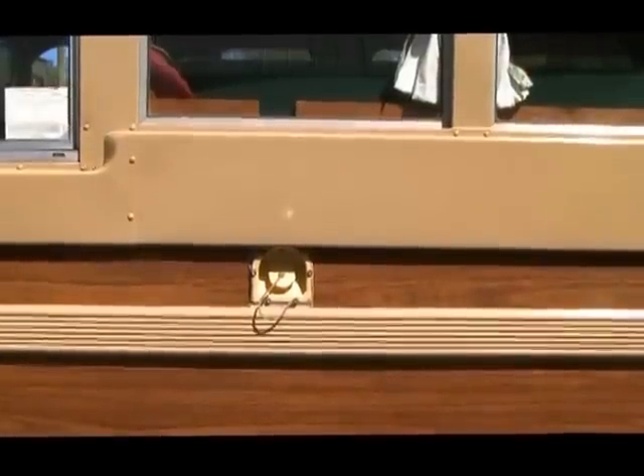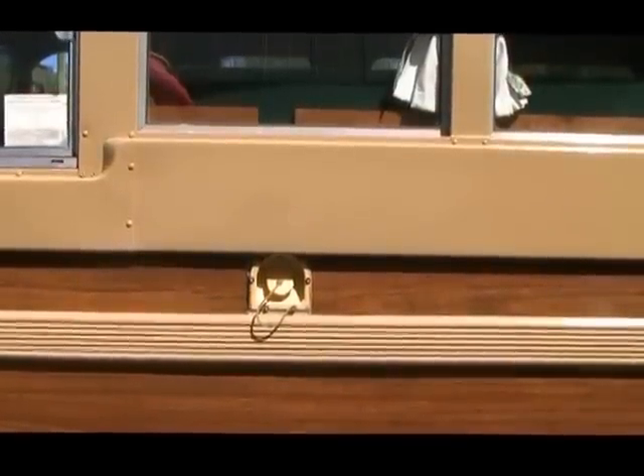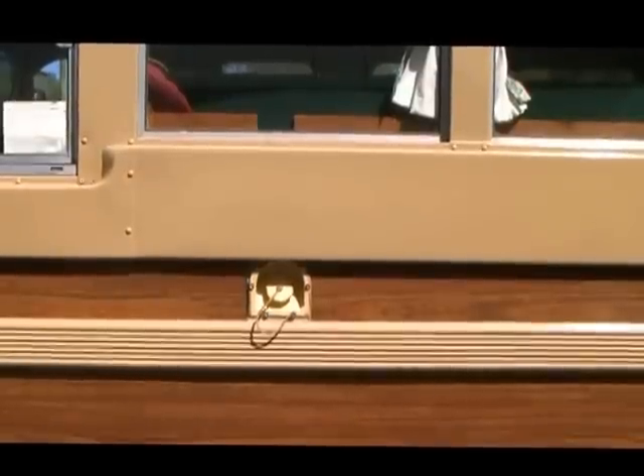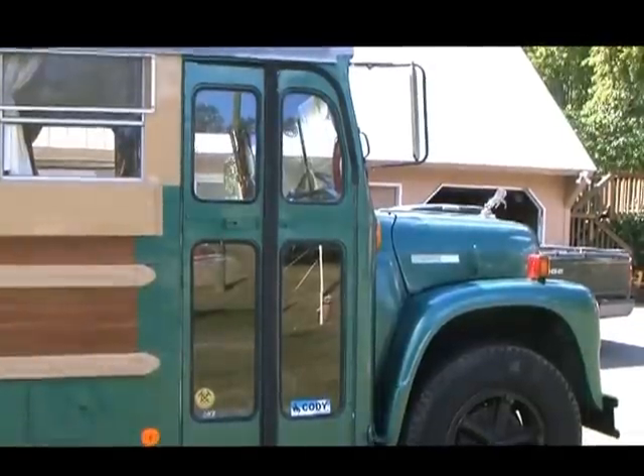This is the fill valve for the potable water. I put a new tank in there about two years ago — it holds almost 40 gallons. And here's the traditional school bus door.